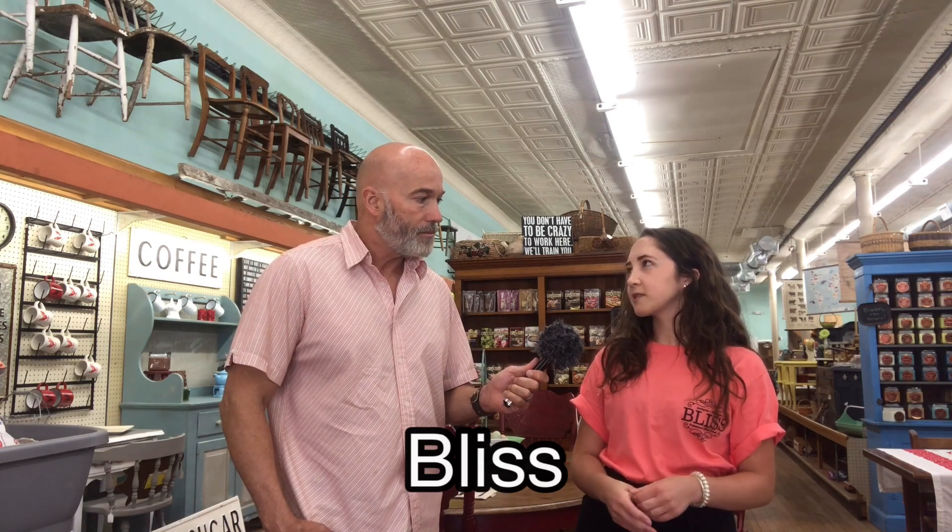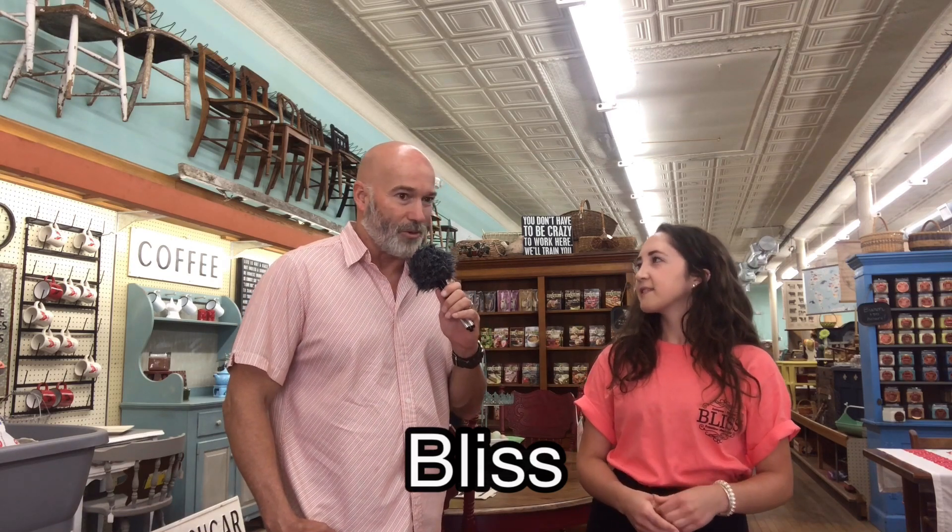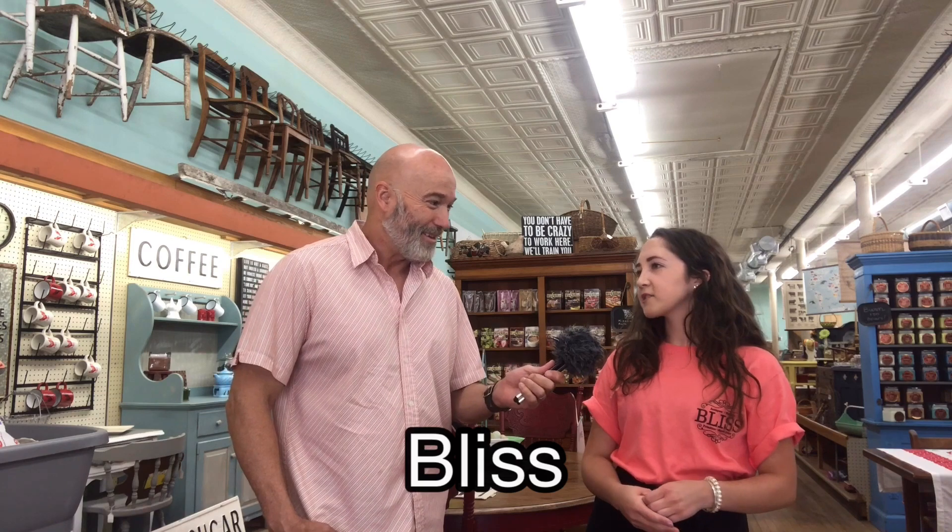Hey guys, you've been listening to and watching the Junk of My Trunk Roadshow and Road Trip Mafia. Come down and check out the Fishing River Market. You'll be glad you did. We'll be right back.